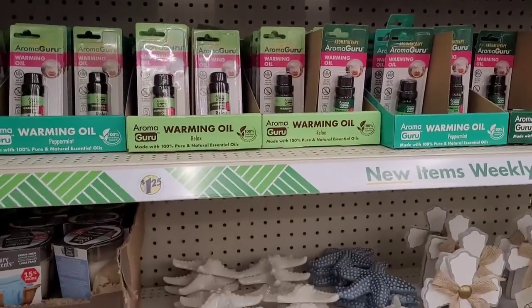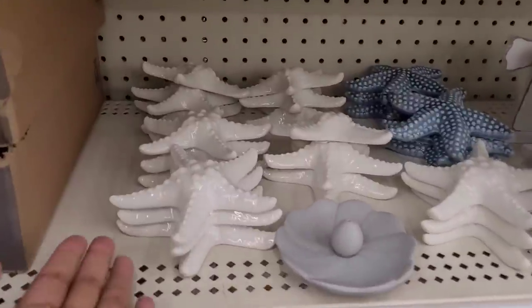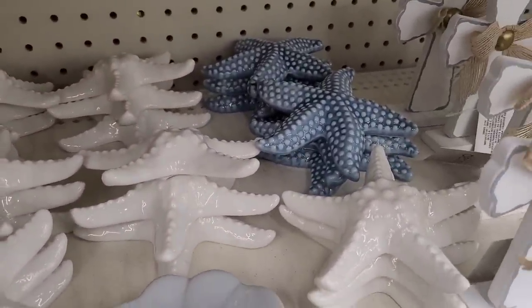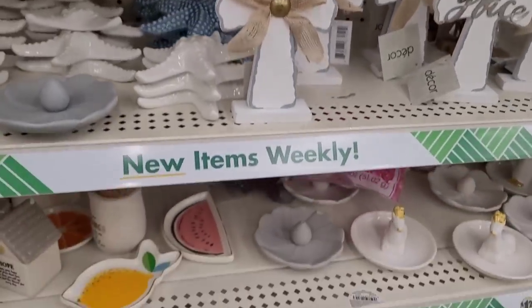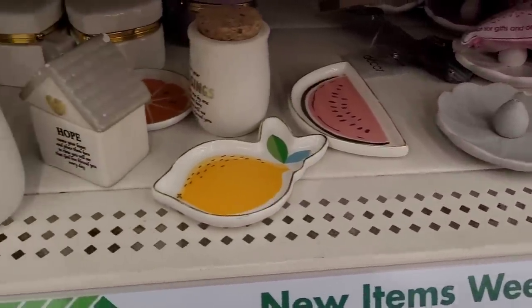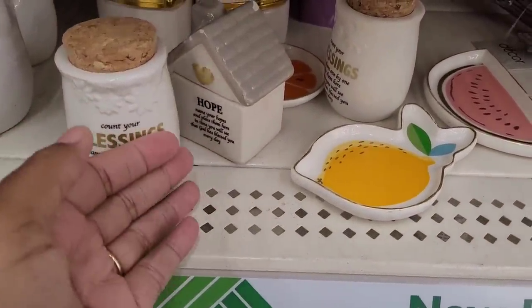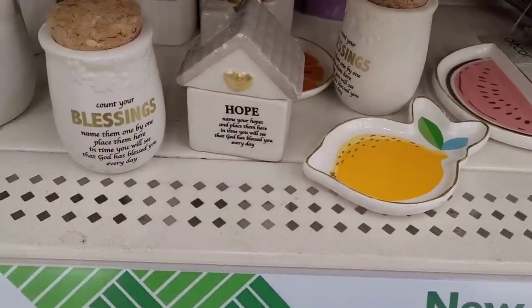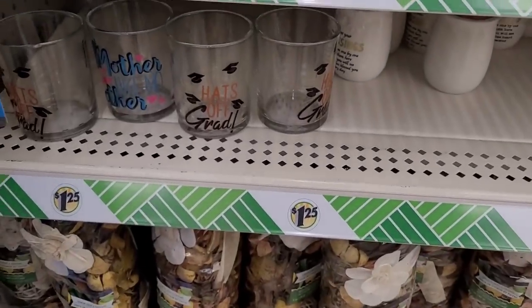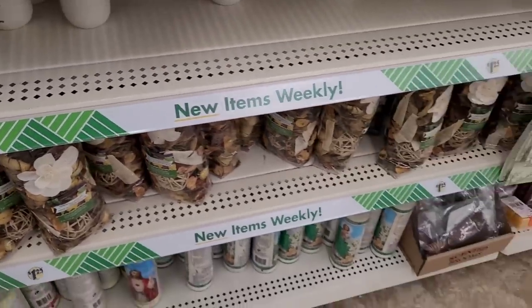Hey everyone, welcome back to my channel! Today we're in Dollar Tree and we're starting out over here at the candle section. I see they have the little starfish in white and blue, some crosses, some little trinket trays, an incense holder, a little blessing jar right here. Then they have this one right here, some whales, a little mailbox, some little candle holders, more of those little jars down there, some potpourri, and some candles.